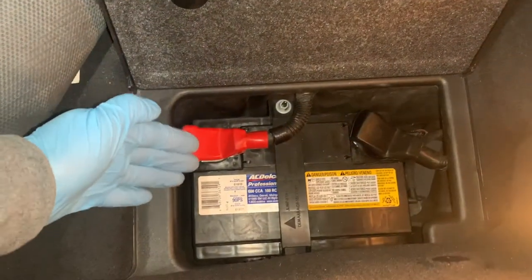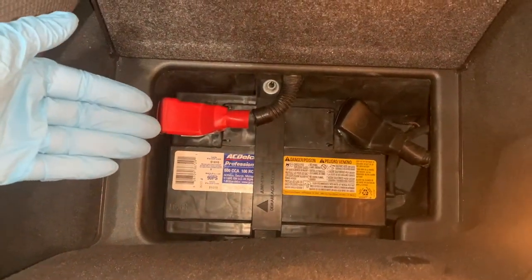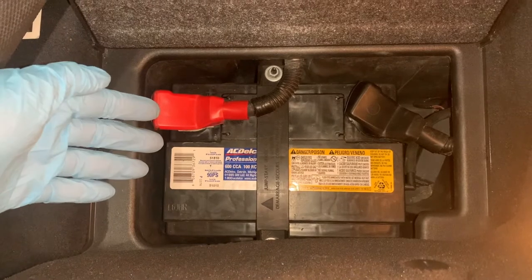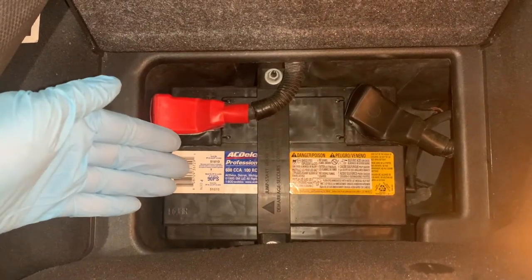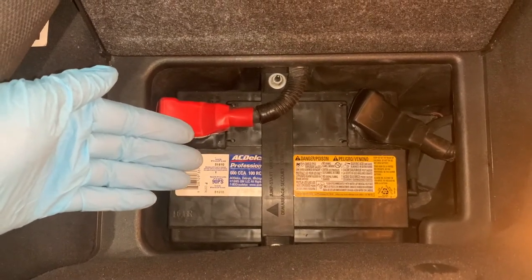Cold weather slows everything down, especially the chemical reaction inside your car battery. At 32 degrees Fahrenheit a car battery loses about 35 percent of its strength, and at 0 degrees Fahrenheit it loses about 60 percent of its strength — yet your engine requires nearly twice as much power to start. You can help keep your battery charged in the cold by taking a few precautions.